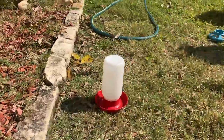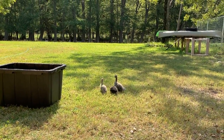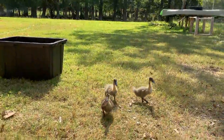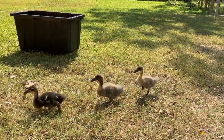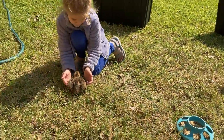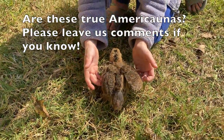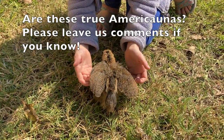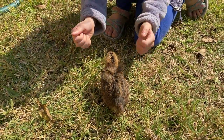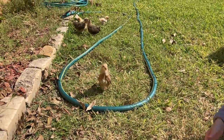The ducks are just living their little duck life. Trying to escape the little girl — she's messing around with the duckies. And that's one of our Americanas here, pretty quiet. Wonder if that's gonna be a rooster or not — we'll see. Coming to check out what's going on here.